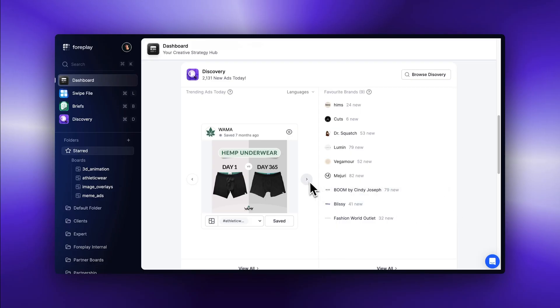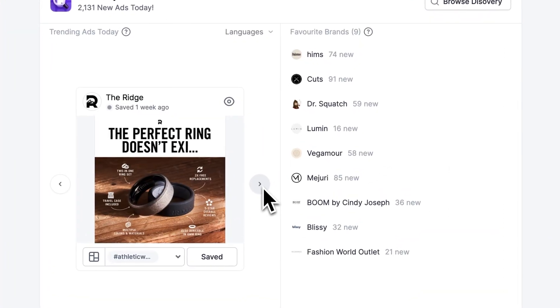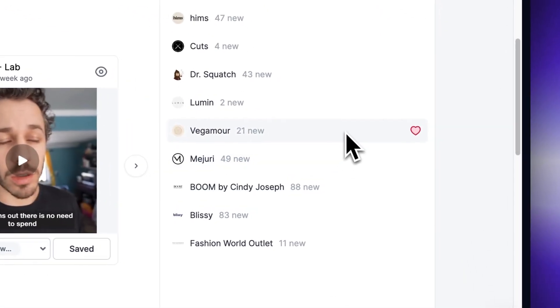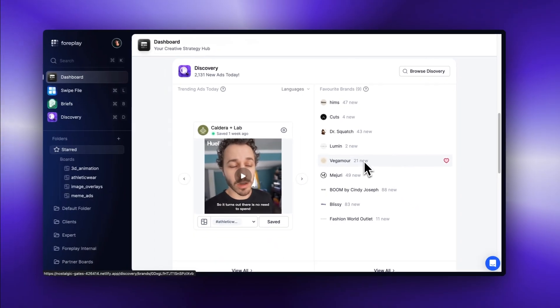Below is a portal into discovery to find your next winning ad or unknown competitor. The trending ads carousel is a rotating collection of the most popular ads over the last seven days. On the right, you'll see your favorited brands along with a badge highlighting new content since you last looked. This is the first step in making discovery more personalized to you.